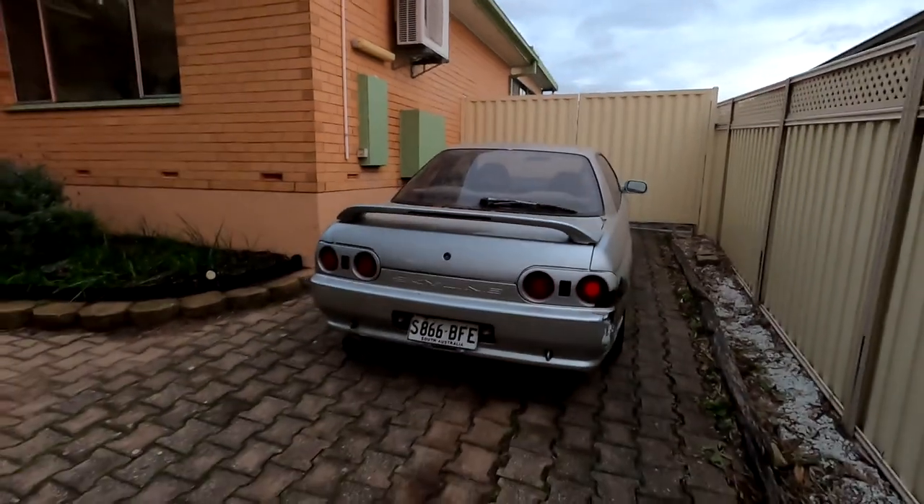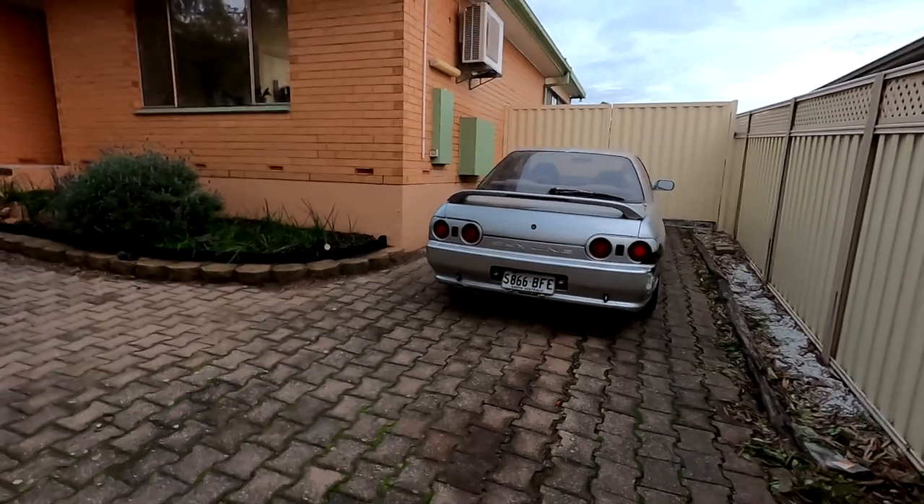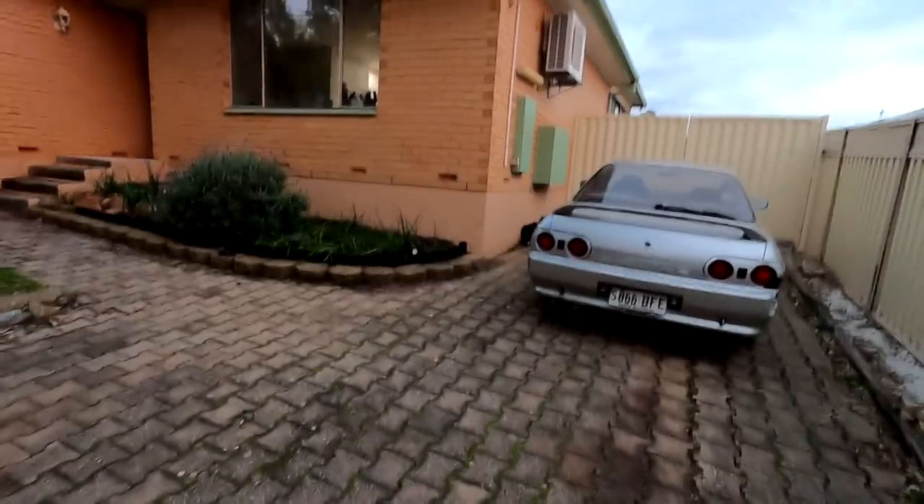Well, Mr. Skyline - probably soon to be known as Koops - welcome to your new home. Hope you like it.